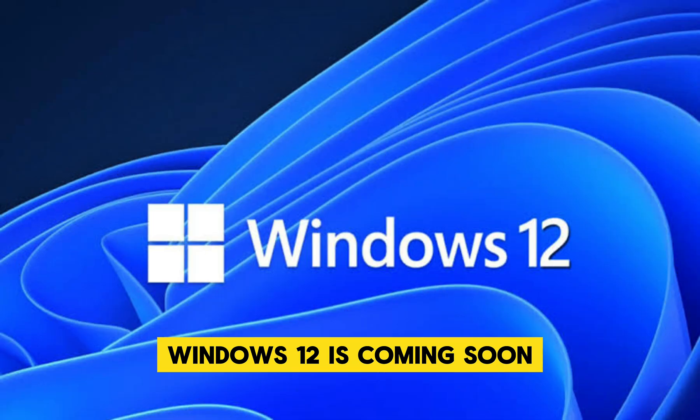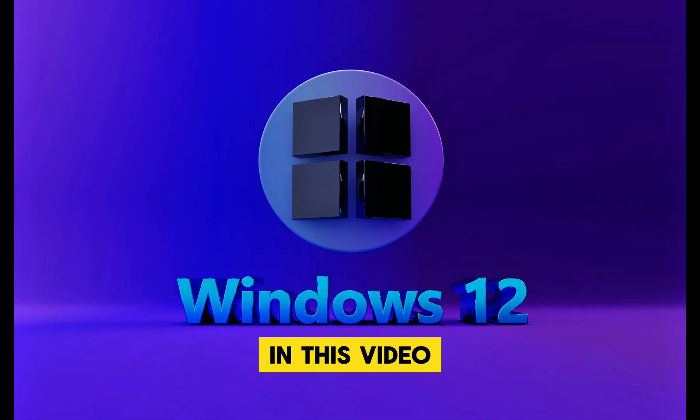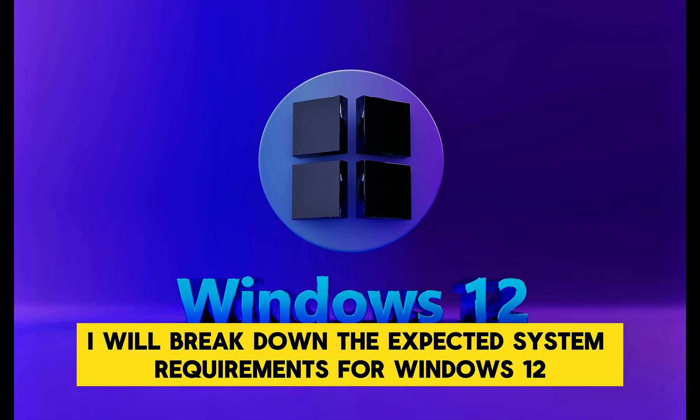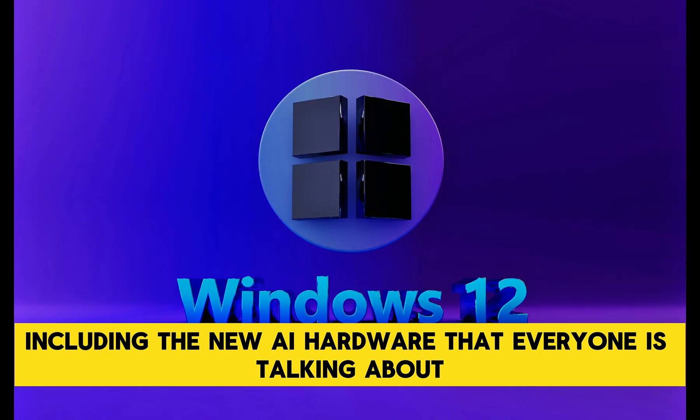Windows 12 is coming soon, but the big question is: will your PC be ready, or will you need an upgrade? In this video, I will break down the expected system requirements for Windows 12, including the new AI hardware that everyone is talking about.